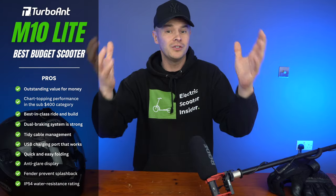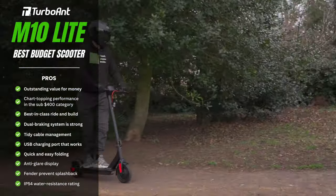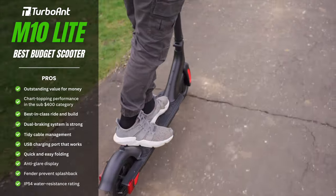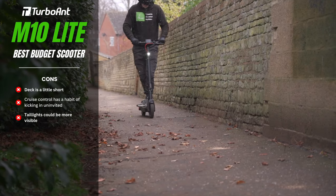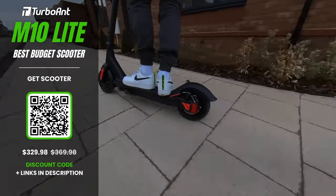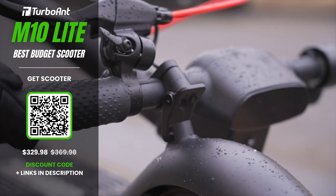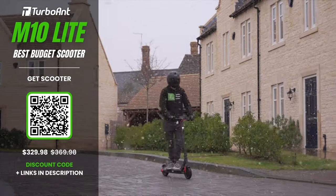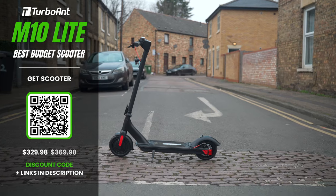Possibly the M10 Lite's greatest asset is its handling. Two crowning glories are its pair of 8.5-inch pneumatic tyres — air-filled tyres can be rare to find on budget models, but those on the M10 Lite provide ample cushioning to soak up street and sidewalk irregularities. Add to this a super slick folding mechanism, a USB port for charging devices on the go, and an IP54 water resistance rating, and you have a trusty workhorse full of surprises.